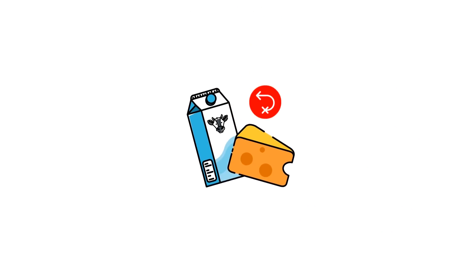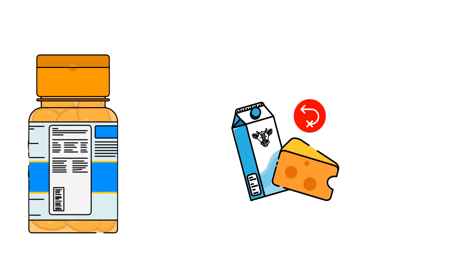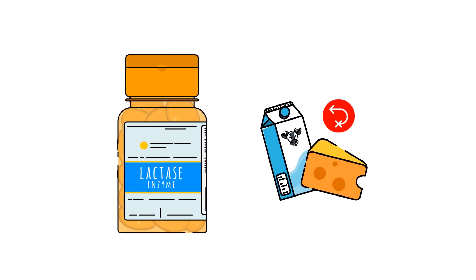If you are lactose intolerant, you can take the enzyme lactase before you eat lactose-containing foods, or find products where the lactose has already been digested.